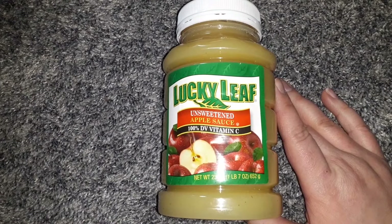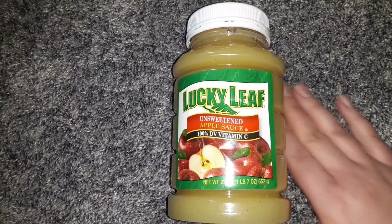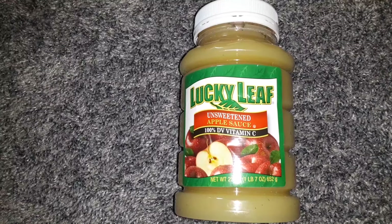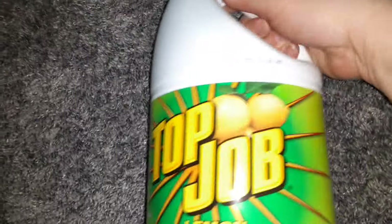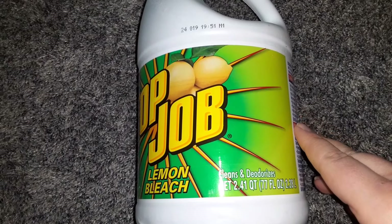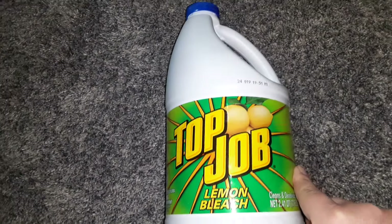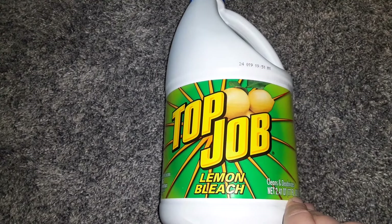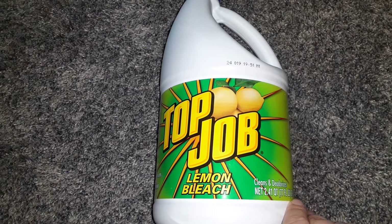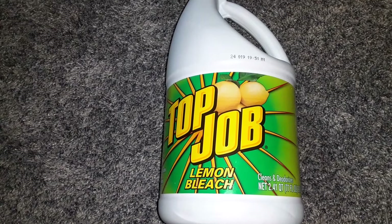I got a 23 ounce size of the Lucky Leaf Unsweetened Applesauce. My little girl loves applesauce, I love applesauce, and I do a lot of cooking with it — I put it in baked goods and things like that. I also got a 2.41 quart, 77 ounce Top Job Lemon Bleach. This is the first time I'd seen it in my stores. I have white seamless sinks connected to the countertop, and no other cleaning product works on them except bleach.